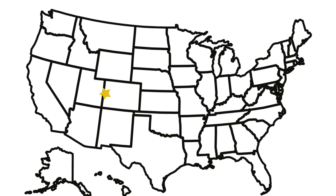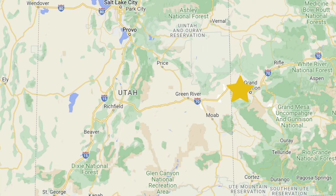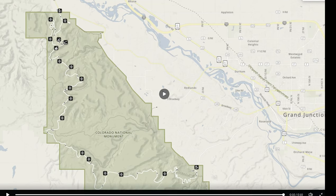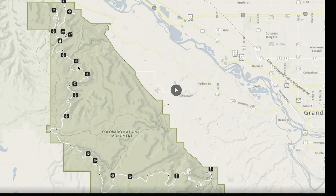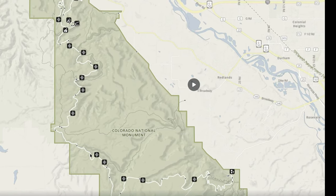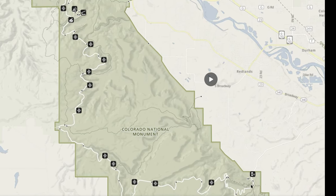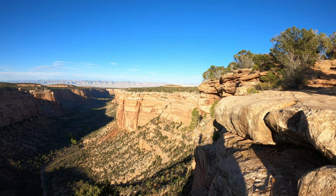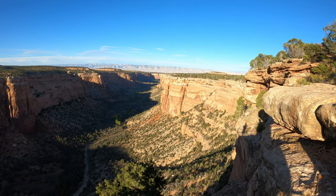This American West top scenic drive is in the western part of Colorado. From the Colorado River, Rim Rock Drive rises about 2,000 feet and then traces the edge of the rim of the Colorado Plateau for 23 miles. As you can see, there are many viewpoints, trailheads, and features that you can stop off along the way.